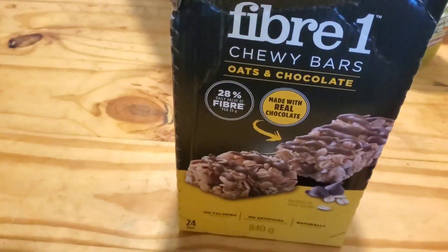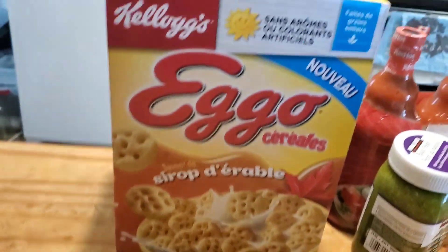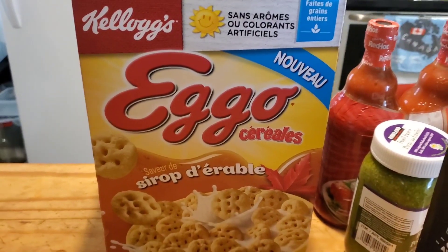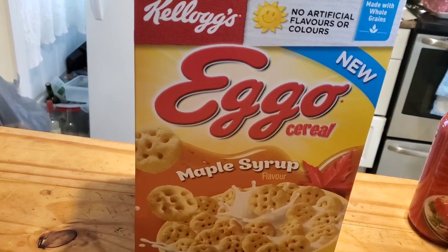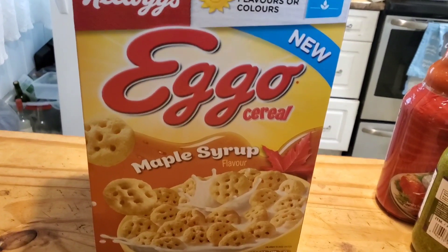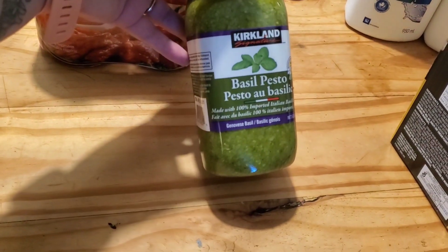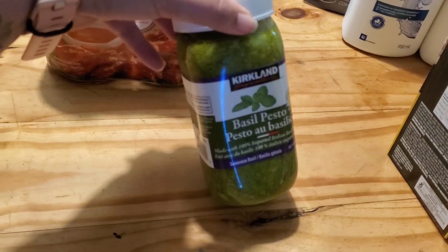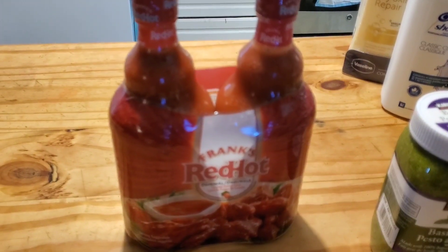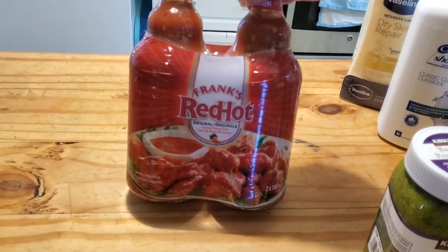We got some chewy bars — oats and chocolate — for Jason's lunches. And he put Eggo maple syrup cereal in the cart when I wasn't looking, but he needed to have it. Next, I got the Kirkland brand pesto because it's so delicious — it was about $12.99 a jar. And Frank's hot sauce, because we put that on everything — it was about the price of one big jar for two big jars.